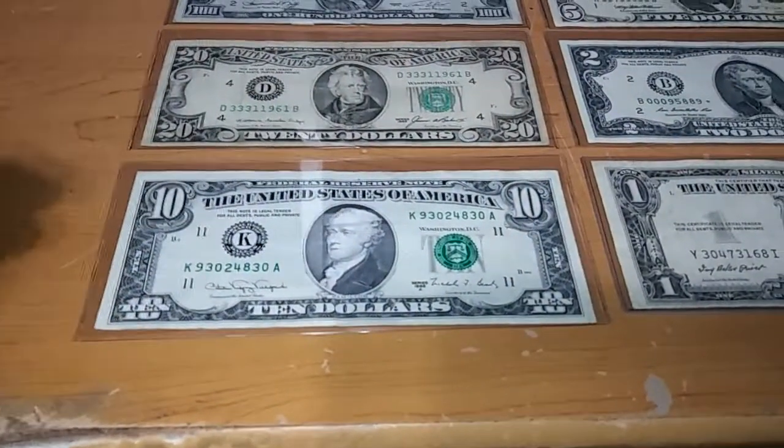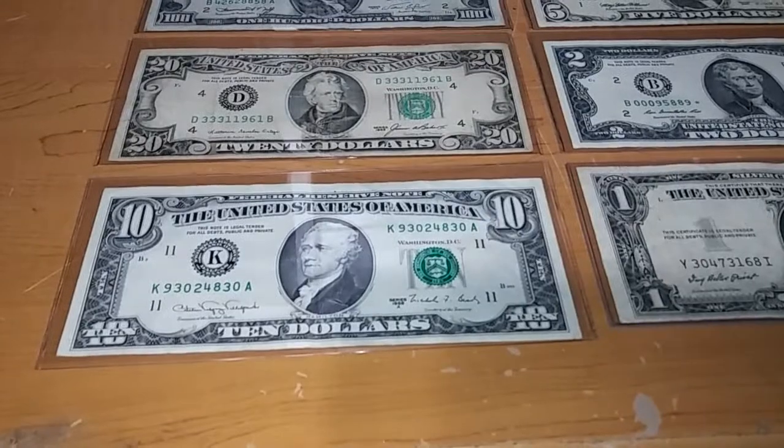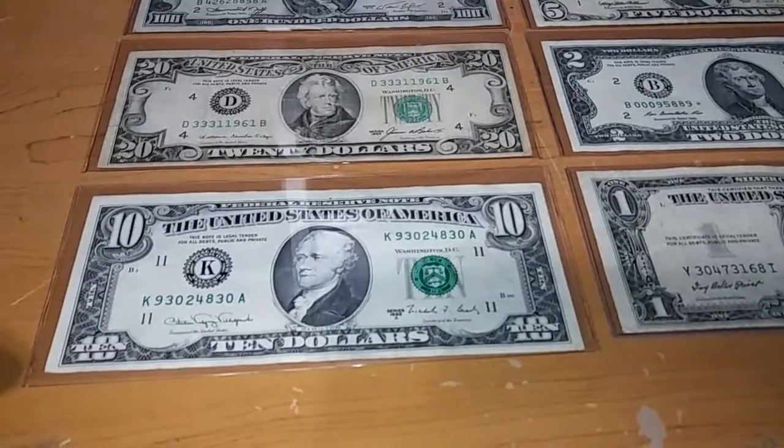This one I found at Winn-Dixie. As I was in line paying for some stuff, I saw the girl open the cash register and she had it there, so I traded 10 modern dollars for these.